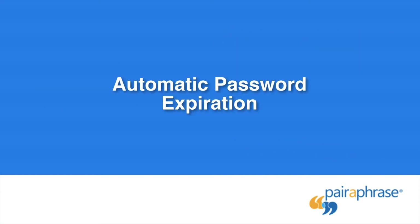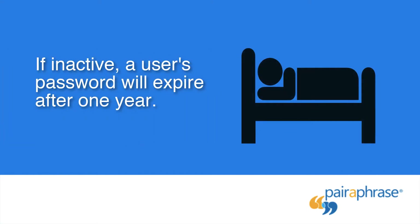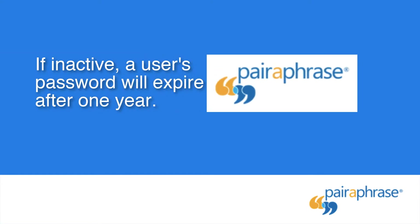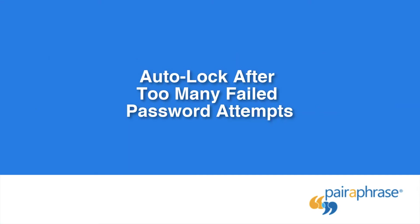Automatic Password Expiration: another way to make sure you have a secure translation experience is by expiring the passwords of inactive users after one year. With Paraphrase, you are automatically prompted to reset your password every 365 days. This will increase the chances that if your password has been compromised elsewhere, it is less likely to be used to access your translation account.